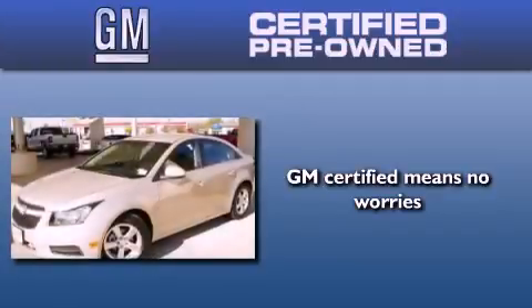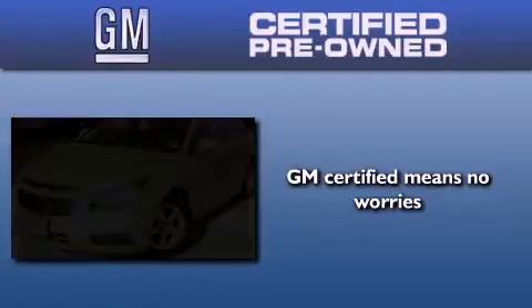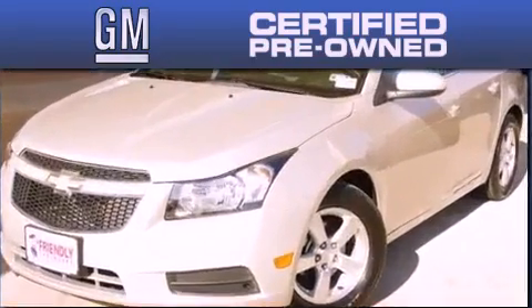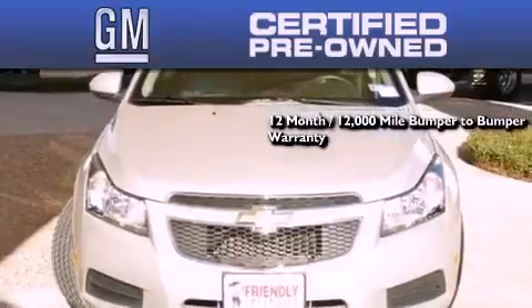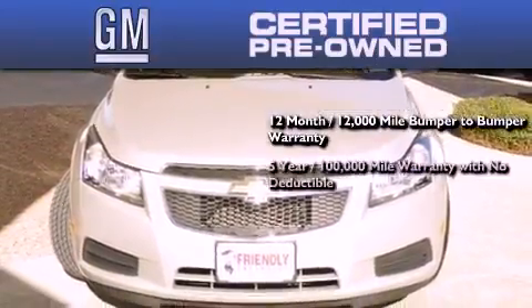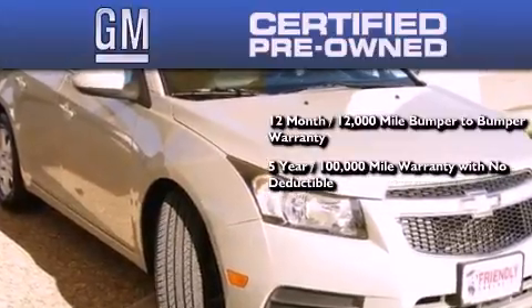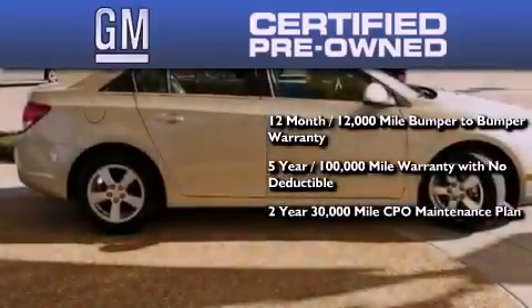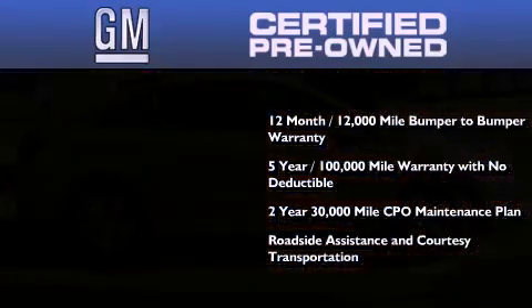A GM certified used vehicle can deliver more satisfaction and certainty than any ordinary used vehicle. A GM certified means you get a 12-month, 12,000-mile bumper-to-bumper warranty, a five-year, 100,000-mile powertrain limited warranty with no deductible, a two-year, 30,000-mile standard CPO maintenance plan, plus roadside assistance and courtesy transportation.